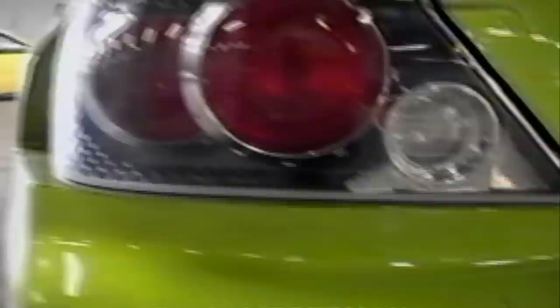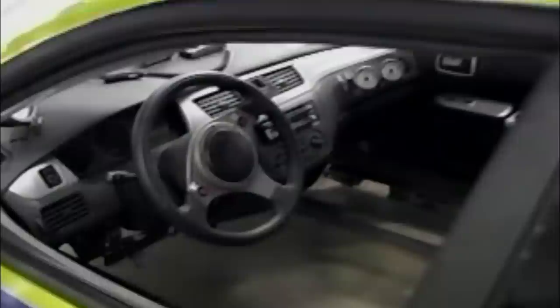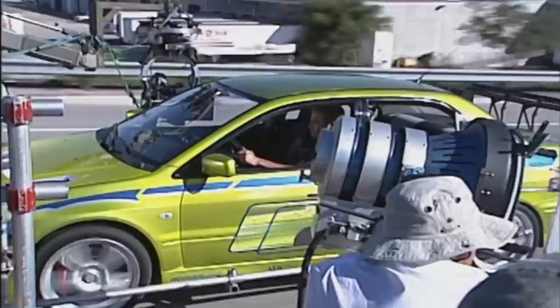Since we only had four actual Evos, we had to come up with a solution to build a McRig car. We didn't want to cut one up, so instead Mitsubishi also donated four Lancers. One was made to look like Brian's Evo. The rest were painted different colors to be used in the warehouse scramble scene. There were a couple of key action scenes with the Evo — one was the freeway chase, done using at least two Evos plus the McRig Lancer made to look like an Evo.